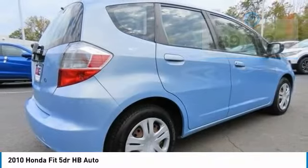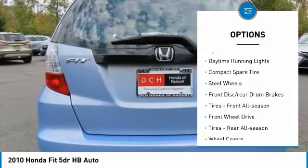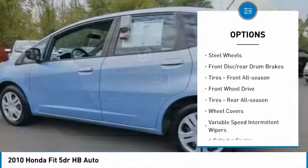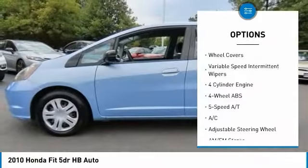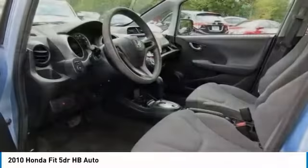Here are some of this vehicle's great options: tire pressure monitoring system, daytime running lights, compact spare tire, steel wheels, and front disc and rear drum brakes.